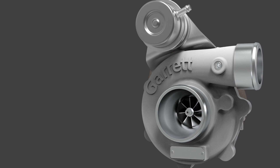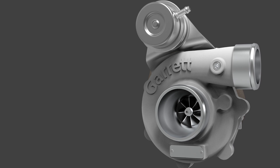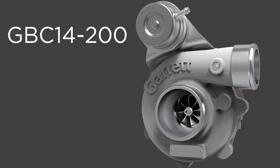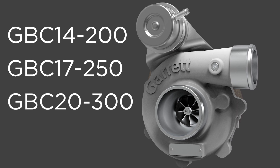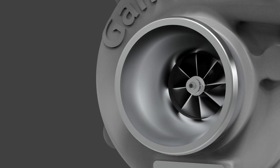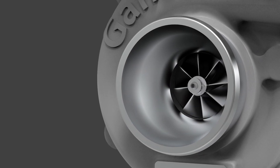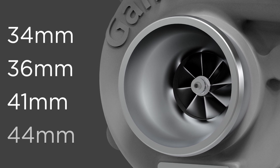Currently, there are four GBC turbochargers in different compressor inducer sizes and horsepower ranges: GBC 14200, GBC 17250, GBC 20300, and GBC 22350. Forged, fully machined compressor wheels are offered in inducer sizes of 34, 36, 41, and 44 mm.